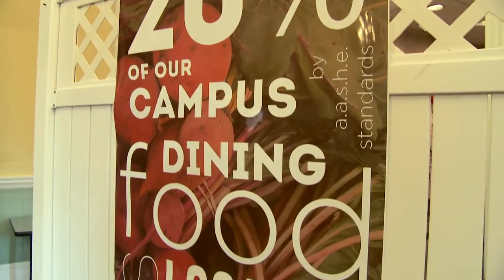What's nice about all of our campus dining facilities is that 20% of all food is locally sourced, so you get a very wholesome experience and get to interact with the community in a unique way.